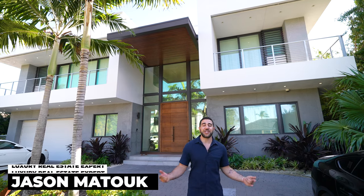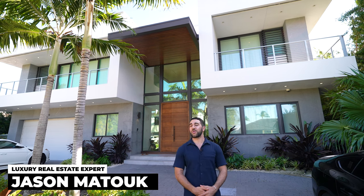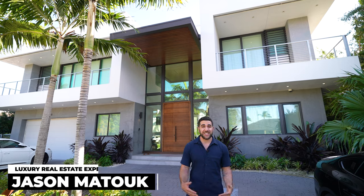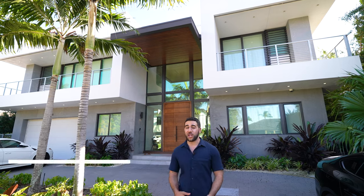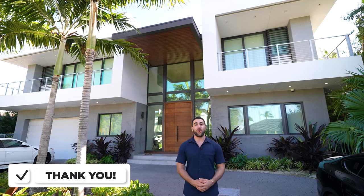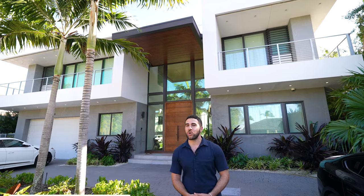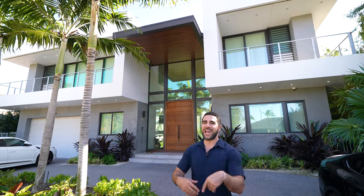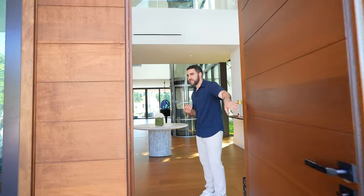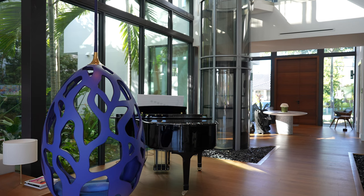Hey everyone, welcome back to the channel. It's Jason Matuke here, your favorite South Florida luxury real estate expert. I'm back with another home tour. If this is your first time on the channel, this is exactly what we do — I take you around and show you the nicest homes for sale and rent in South Florida. Follow me inside, let's get the show started. Get your favorite person, your favorite snack, sit down and relax. I have an incredible house to show you.